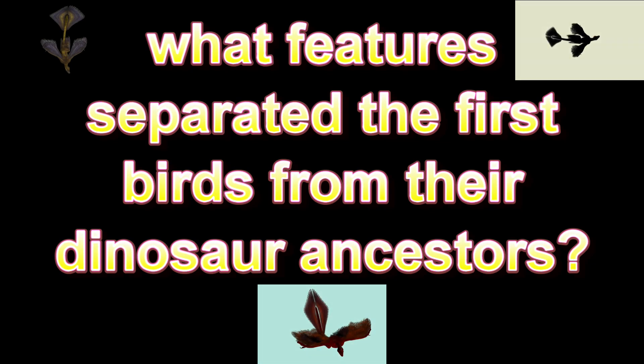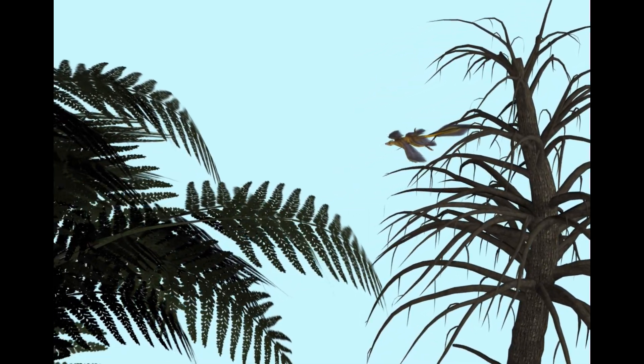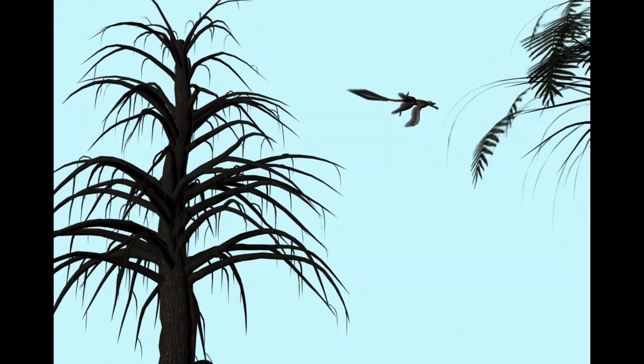Microraptor, Ancheornis, and Archaeopteryx are so similar that there has been dispute among those who study them as to which ones are dinosaurs and which ones are birds. For example, some analyses have placed Ancheornis as a basal bird.